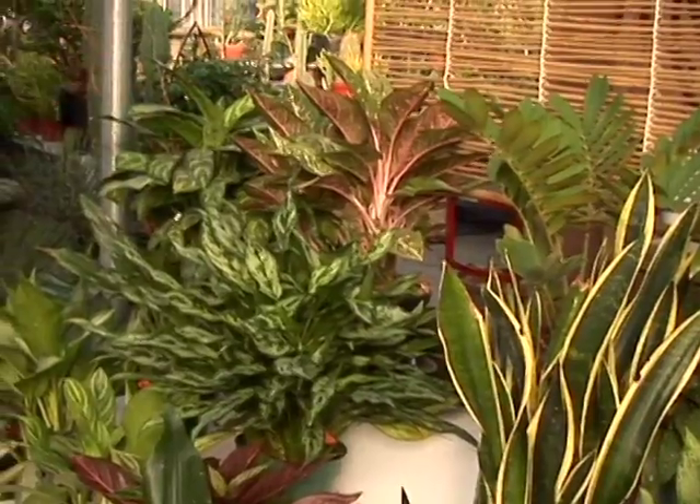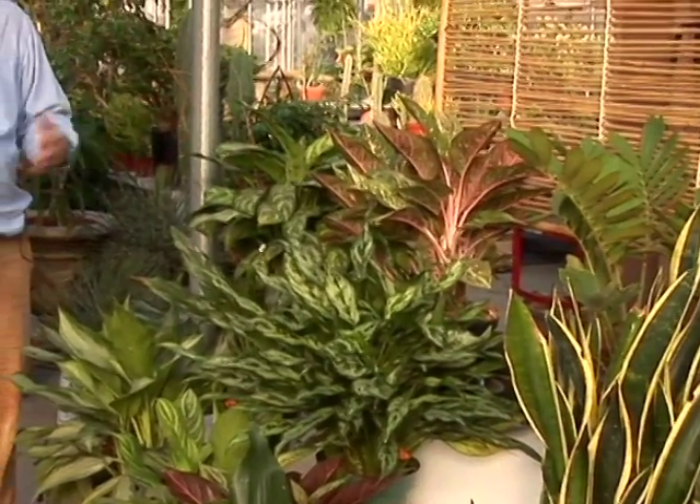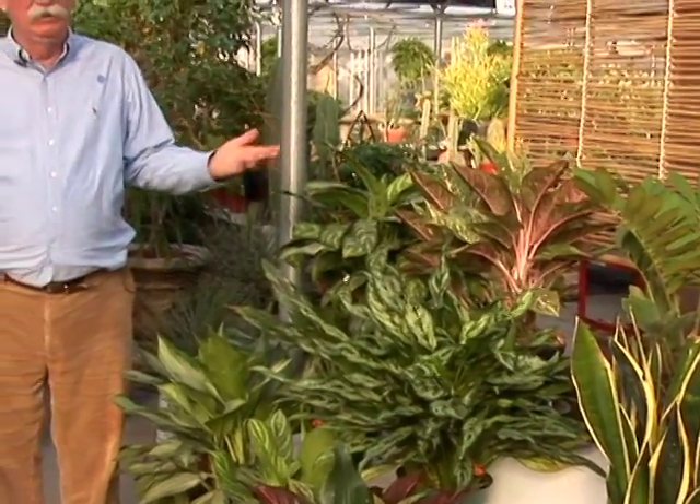One of the most difficult situations indoors is finding the appropriate plant for low light. So while we're in an office with no windows, just fluorescent lights in the ceilings, eight hours a day is fine on these.